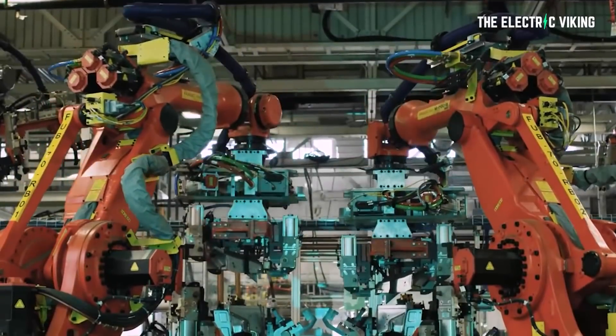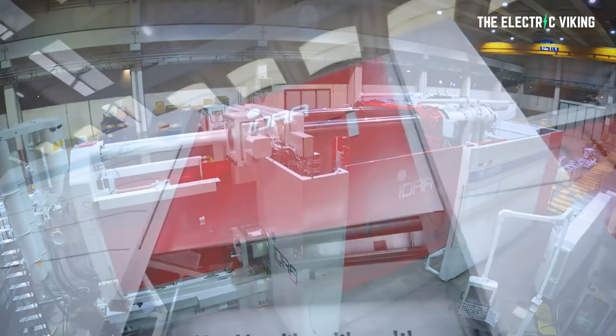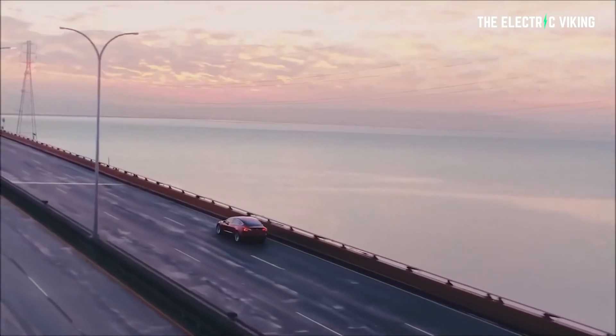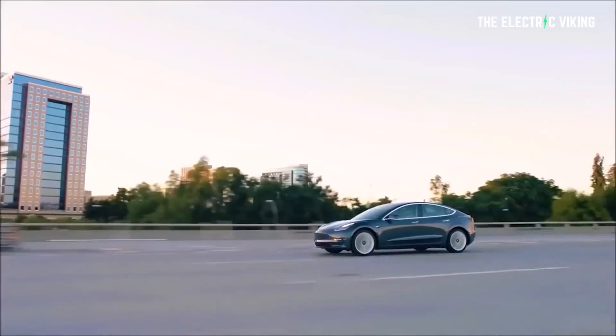One of the many interesting features in the production lines will be using these gigantic machines that allow faster and more efficient creation of two key parts. Tesla is still continuing to drive down costs of building vehicles — very important when you talk about margins and being able to dominate the industry. These two parts are the front and the rear subframes, which will replace more than 70 welded parts currently used.